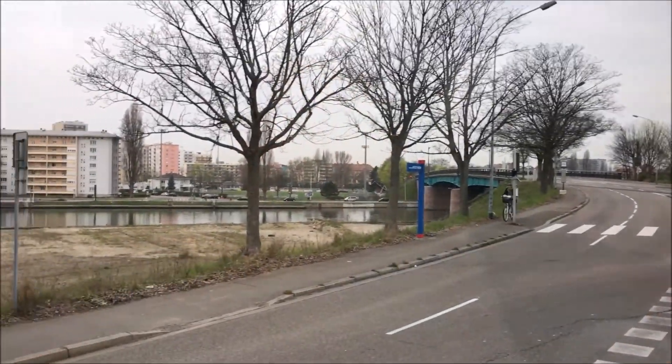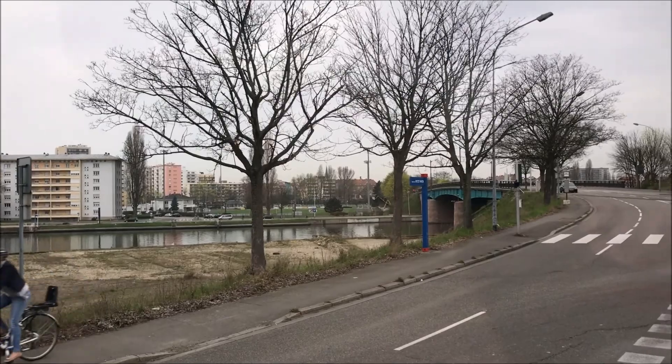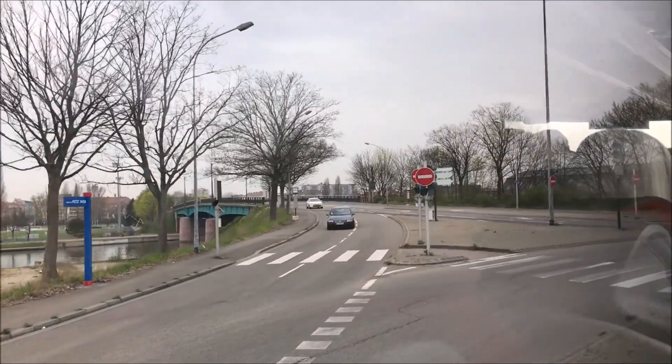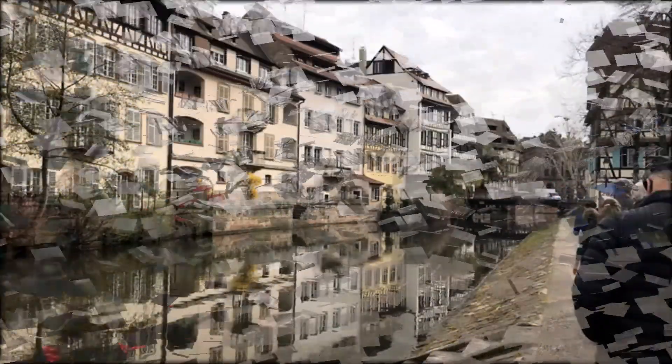In Europe, everywhere, the Romans started something. The Romans were conquerors, and so they wanted to conquer Gaul, and Julius Caesar was the first to pass here. This was in 58 BCE, so it was a long time ago.